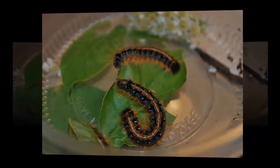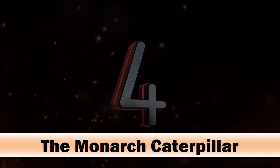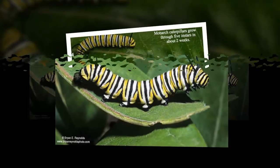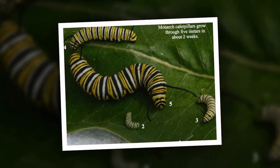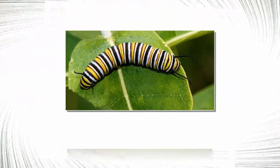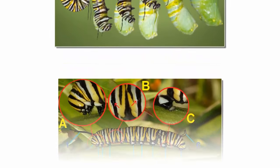The monarch caterpillar has a cute appearance with yellow, black, and white stripes. When these caterpillars are first hatched, they are not visible to the human eye because they are so small. These caterpillars grow very fast, reaching an average length of two inches.